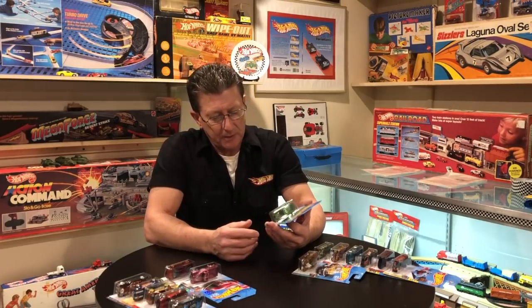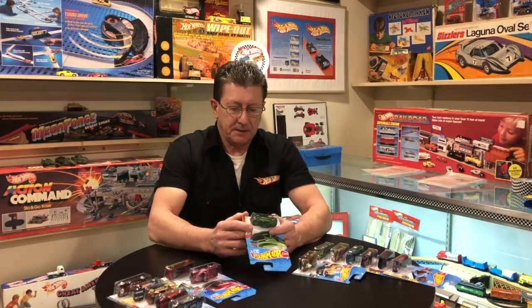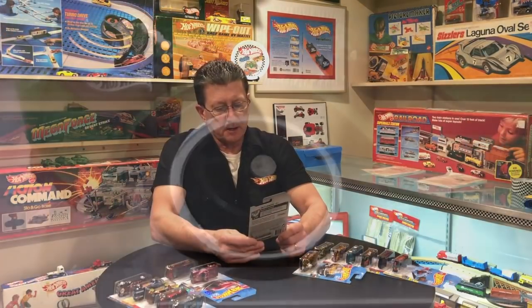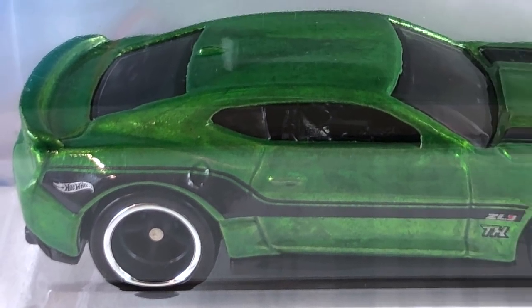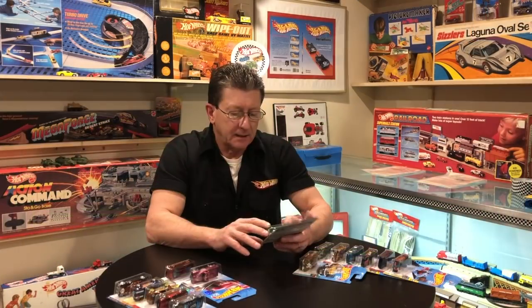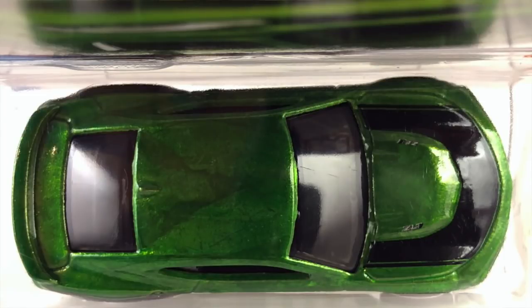From the H case is the 2017 Camaro ZL1, done in spectraflame green. The base is dark blue plastic. The wheels are dark gray rocket wheels with a chrome ring. Tampos are black on the hood with a silver ZL1, and down the side also black and silver. Interior is black and the windows are lightly tinted.